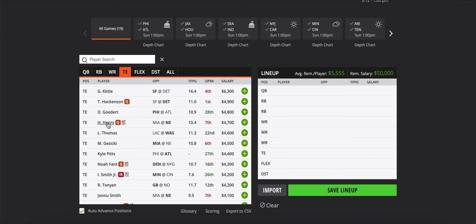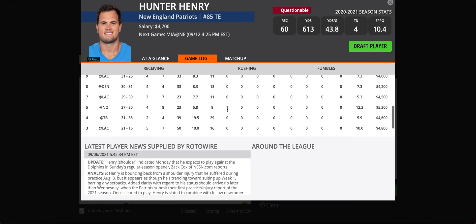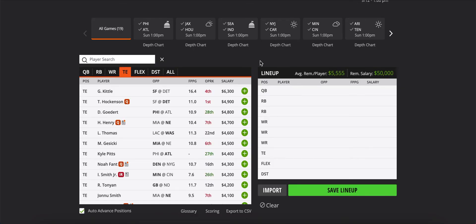Hunter Henry at $4,700 seems way too expensive for a guy playing in dual tight end sets with Jonnu Smith. We don't really know how Mac Jones is going to scheme — is he a guy who throws to tight ends a lot? I'd assume so since they brought in pretty elite tight ends, but at $4,700 that's a bit too pricey, so I'm going to fade him.